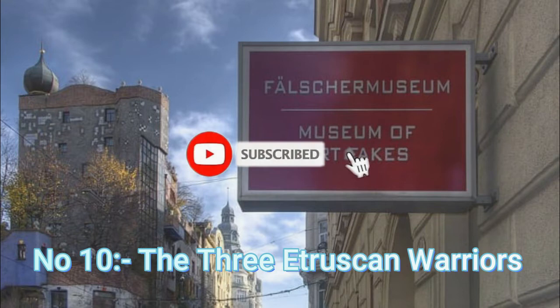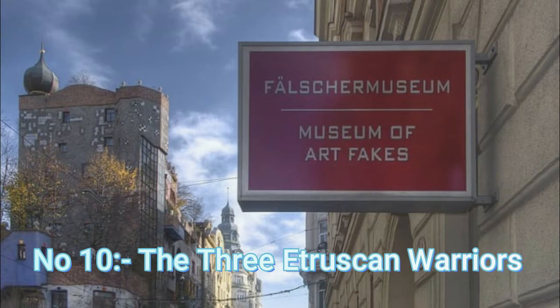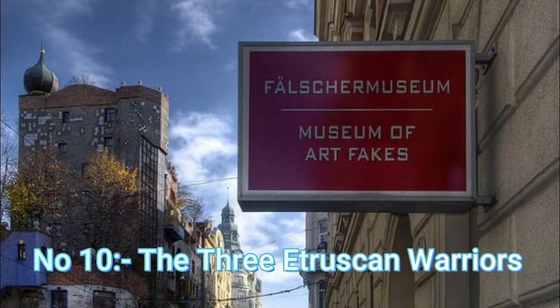Number 10: The Three Etruscan Warriors. In 1933, the Metropolitan Museum of Art — otherwise known as the Met in New York City — added three new pieces of artwork to its display. They were models of three warriors from the old Etruscan civilization. The vendor, an art dealer named Pietro Stettina, claimed the figures were made in the 5th century BC.